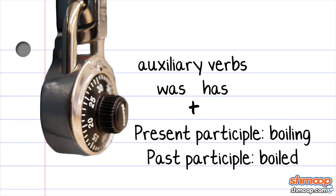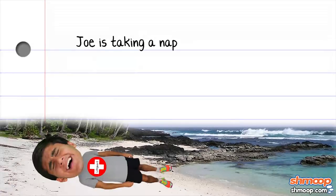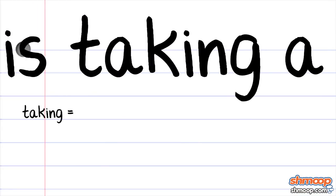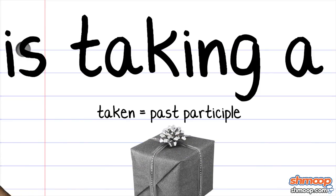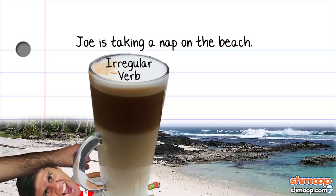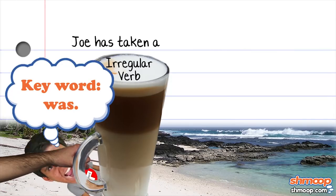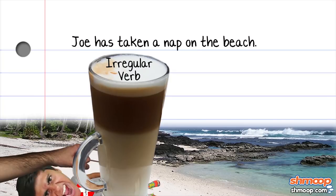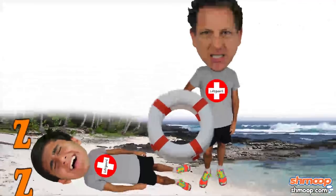Let's look at what happens when an irregular verb wants a piece of the action. Say our sentence is: Joe is taking a nap on the beach. Taking is the present participle of the verb take, while taken is the past participle. So with this particular irregular verb, we can change our example to read: Joe was taking a nap on the beach, or Joe has taken a nap on the beach. No matter what combination of auxiliary verbs and present and past participles we use, napping on the beach is a great way for a lifeguard to get fired.